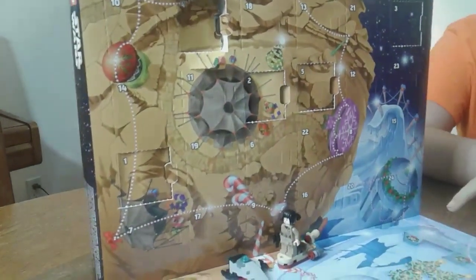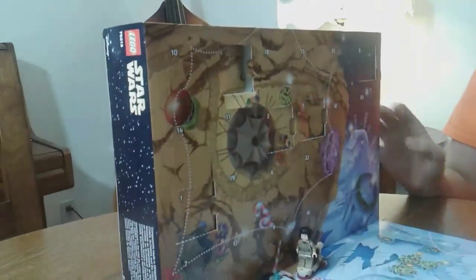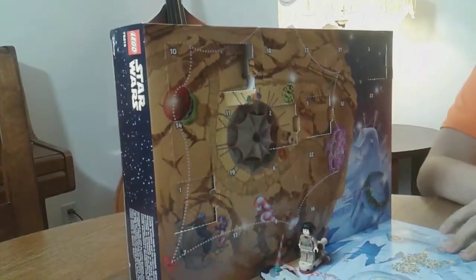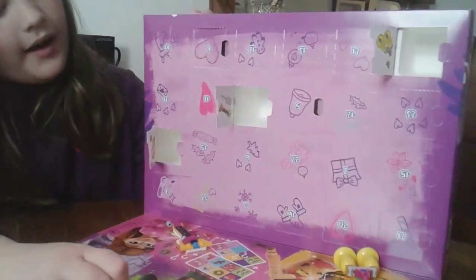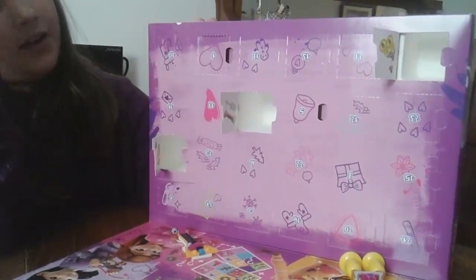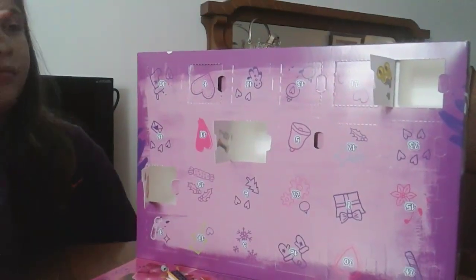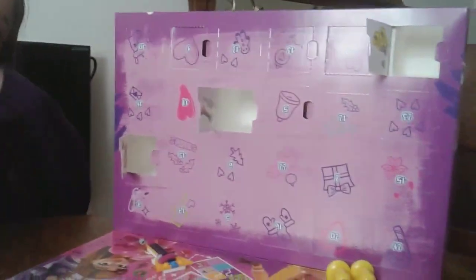We've got the Lego Star Wars set number 75213 and we're going to be opening up day number four and day number five. We also have Lego Friends set number 41353, and we're going to get two Christmas ornaments today in number four and number five.